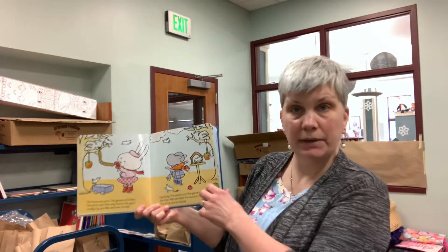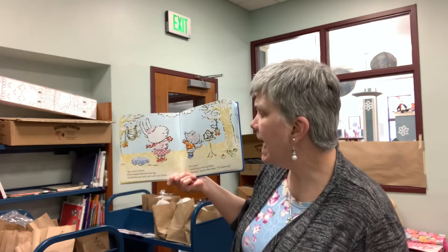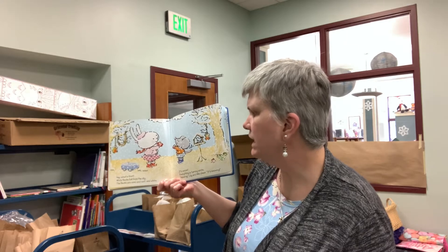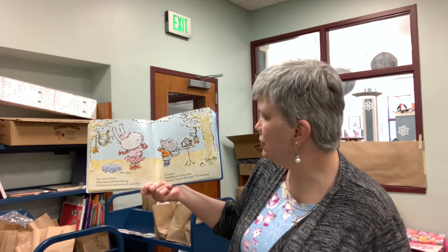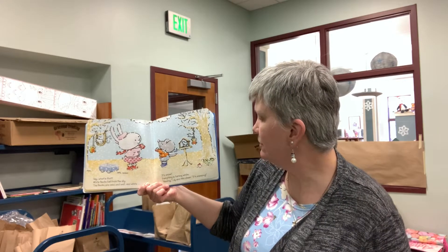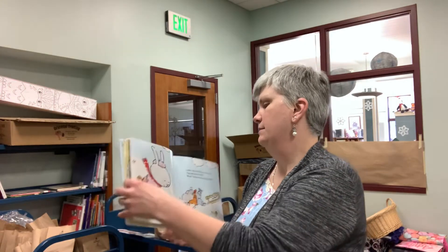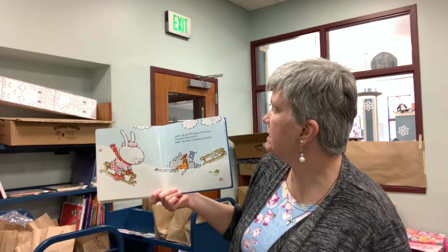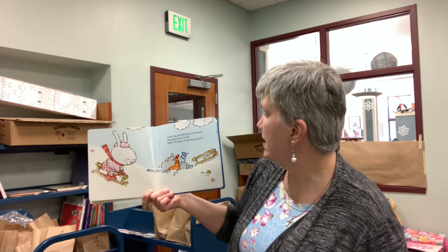The birds are so happy. Hey, what's that? White flecks fall from the sky. The flecks are cold and wet and white. It's snow. Everything is turning white. Hooray! Lily and Milo cheer. It's snowing! Later, Lily and Milo play in the snow. They sled down the hill. Whee! The snow is slippery and soft.